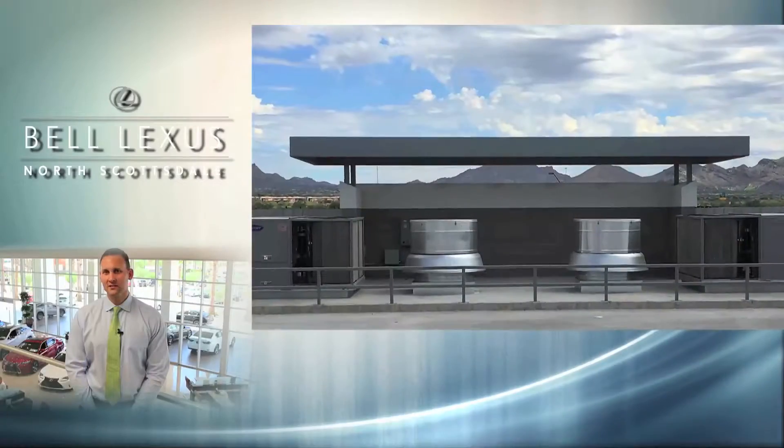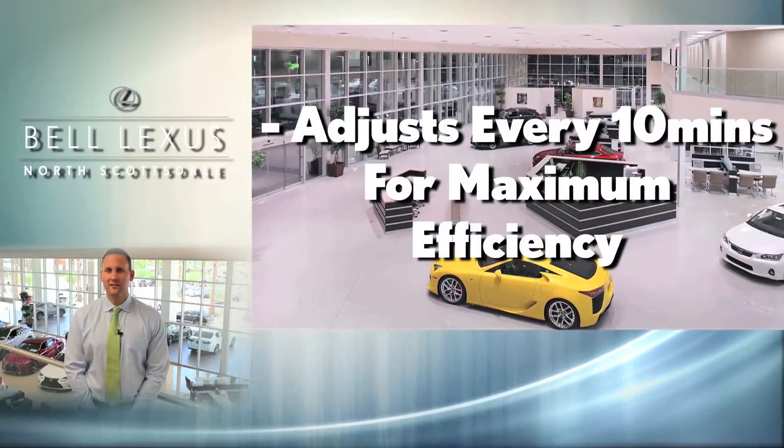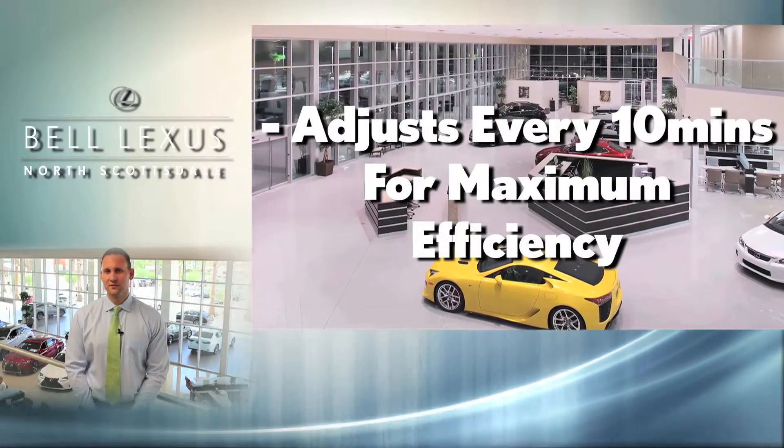And finally, our energy-efficient climate. Our smart technology hybrid air conditioning systems dramatically reduce power usage. They make adjustments every 10 minutes to ensure they support the most efficient use of energy.